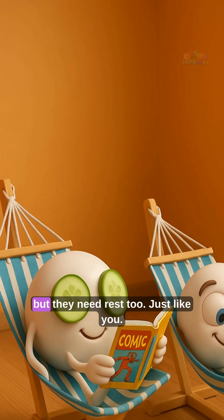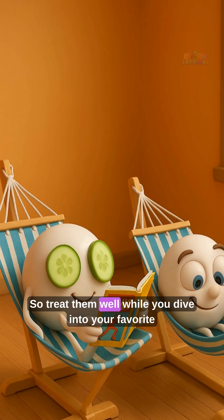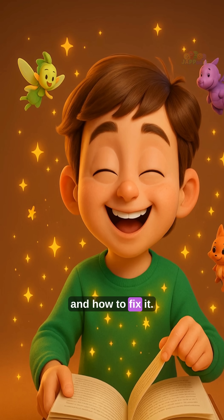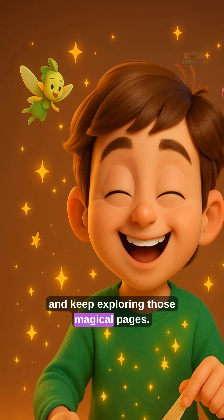Your eyes are awesome, but they need rest too — just like you. So treat them well while you dive into your favorite stories. Now you know why your eyes get tired while reading and how to fix it. So go on, blink it out, and keep exploring those magical pages.